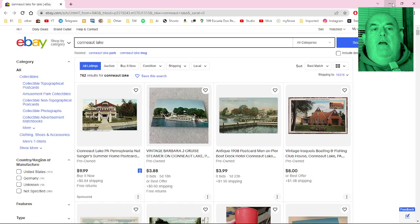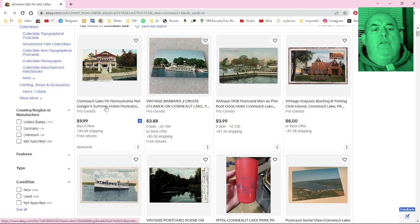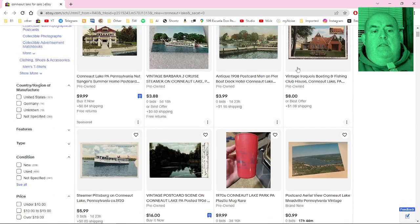I thought I would look on eBay for things about Conneaut Lake. I already have it loaded here, so let's take a look. Some postcards — there's an antique 1908 postcard. It's wild to think that there are things that go back well over a hundred years. There's also the steamer Pittsburgh, from around 1920.